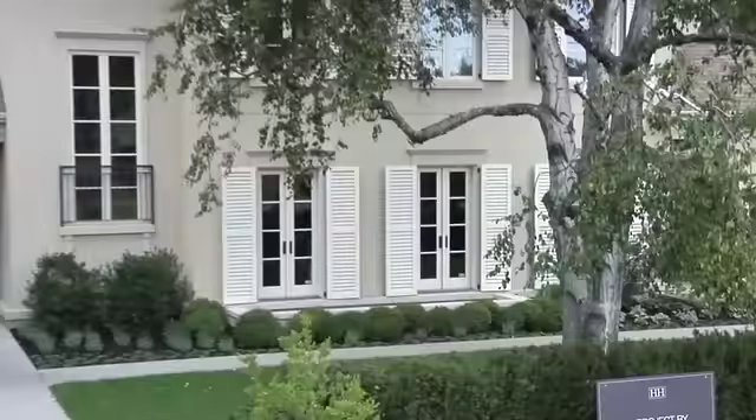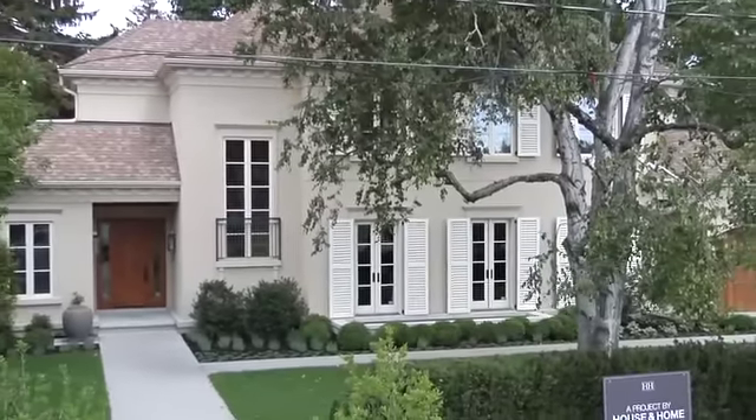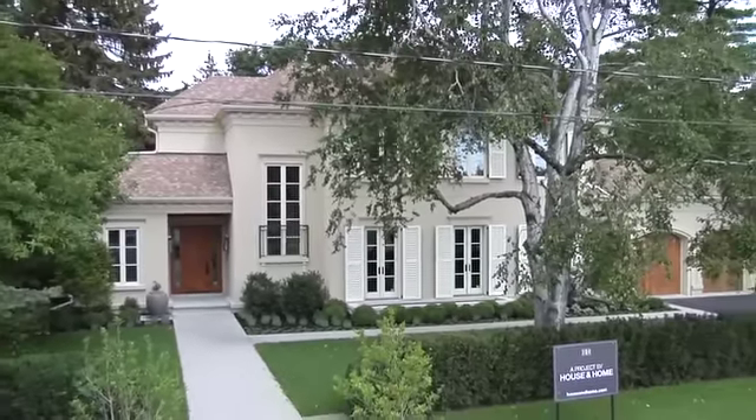It's that time of year again. The doors will soon be open on our fifth annual show house for the Princess Margaret Hospital Foundation. Our design team has been at it again, building another sprawling family home, but this time it was a whole new look.